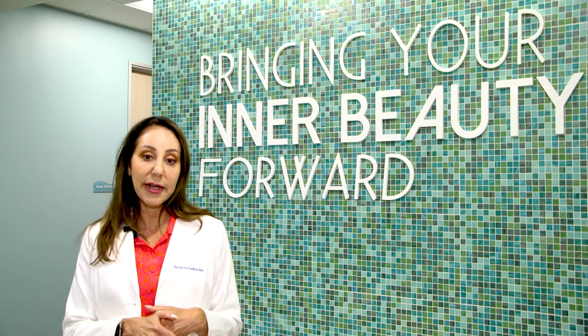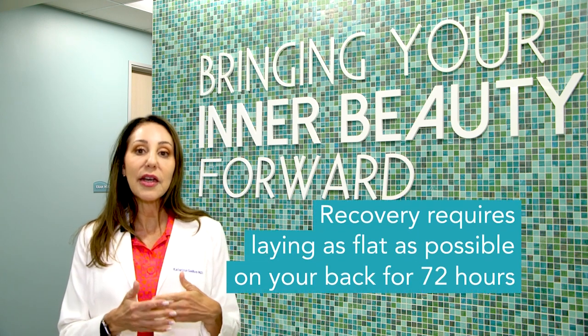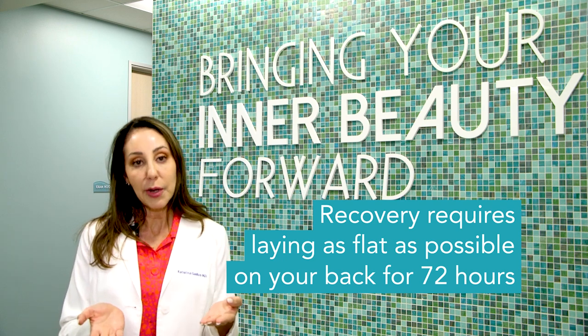This gives you time to get home, take some pain medications, and start icing the area. My patients genuinely need pain medication for the first 24 hours. It's very important that you give yourself enough time to rest after a labiaplasty — that entails 72 hours of lying as flat as possible.